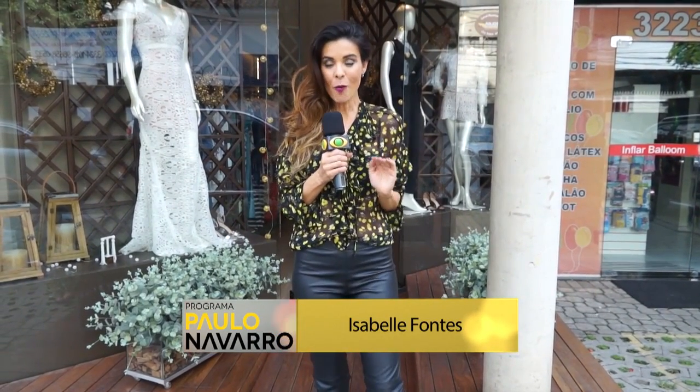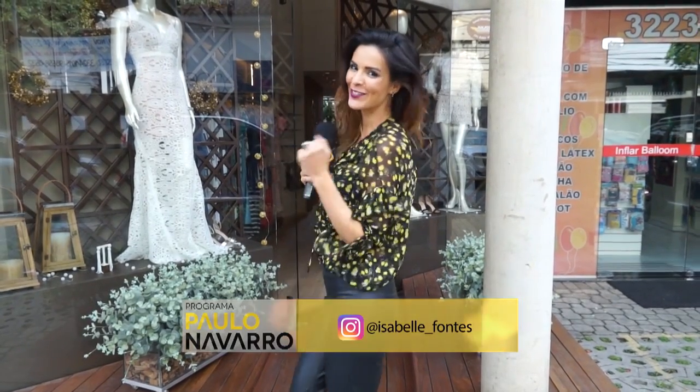Hi Paulinho, I'm here at Multimarcas Ludmilla Costa, which has a wonderful autumn and winter collection, and I want you to take a look at it, come with me.